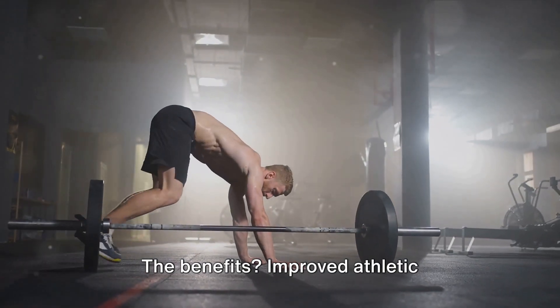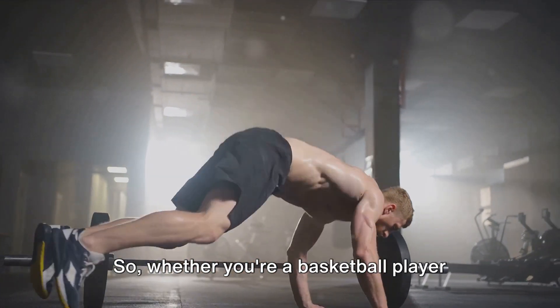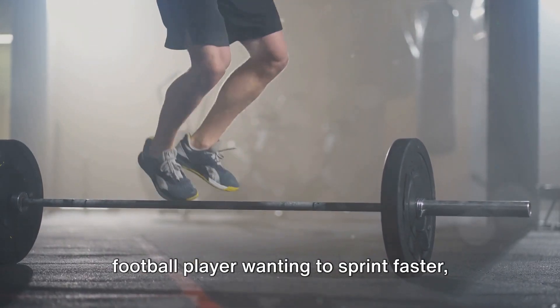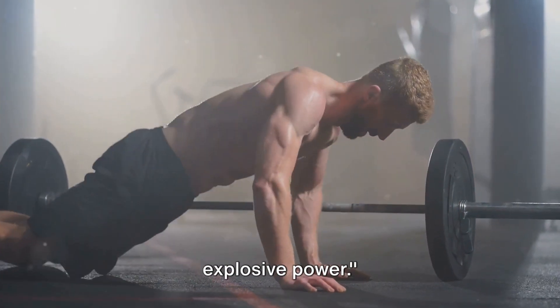The benefits? Improved athletic performance, increased speed, and enhanced muscular strength and endurance. Whether you're a basketball player looking to improve your vertical jump or a football player wanting to sprint faster, plyometrics can be a game-changer. Plyometrics: a powerful tool for explosive power.